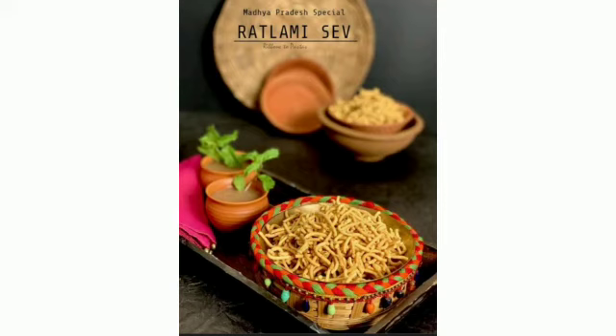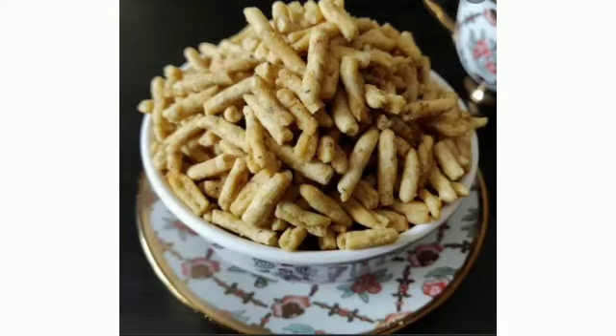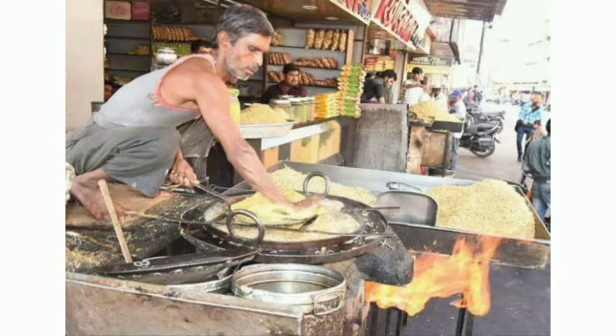Ratlami Sev: Ratlami Sev is a popular fried and crisp snack made with gram flour, clove, pepper, and other spices. Because of the unique spice combination, it is hot and has a distinct flavor.